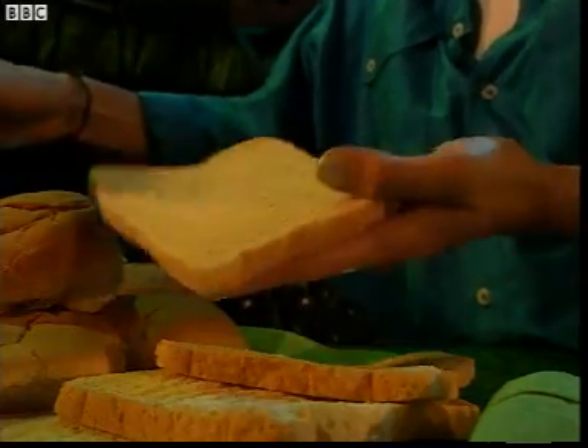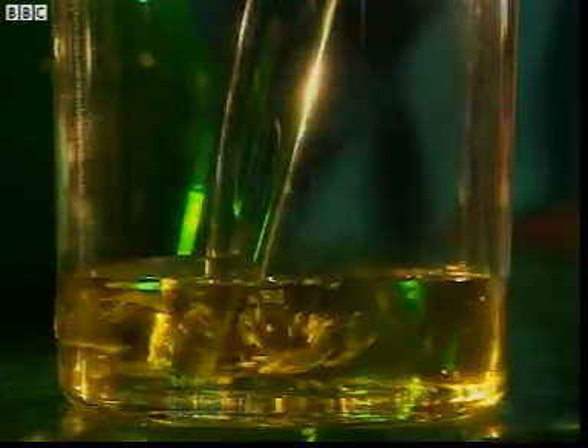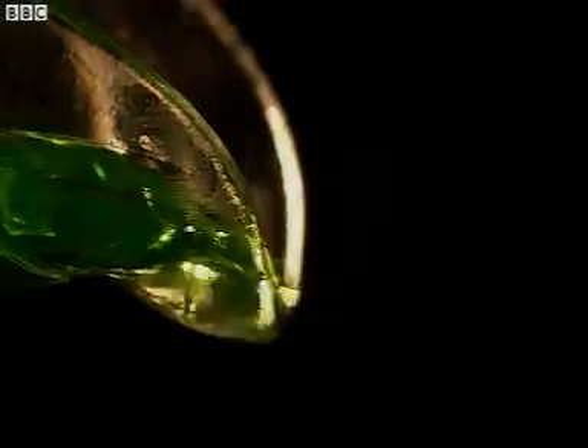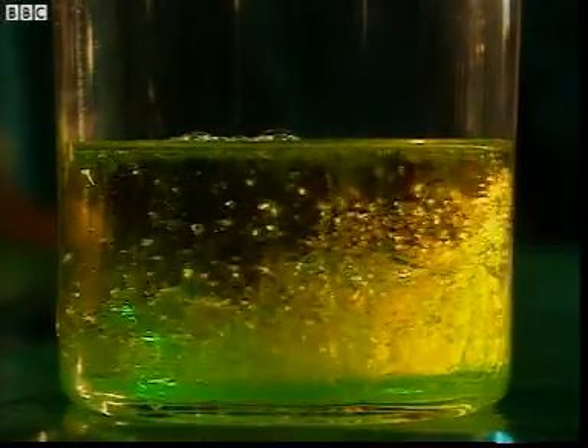Fats, in butter and oil for example, are broken up in a different way. This beaker contains olive oil. Add a solution of washing up liquid and water, and watch the oil break up into little globules. In your body, bile helps the fats to break down like this, which gives them a much larger surface area. This large surface area helps enzymes from the pancreas to digest the fats.